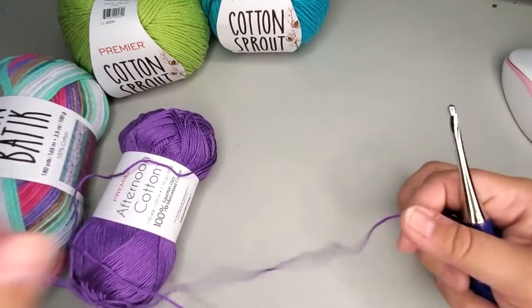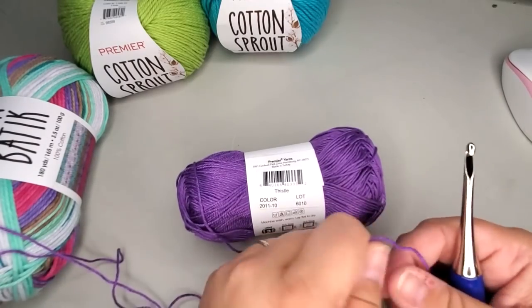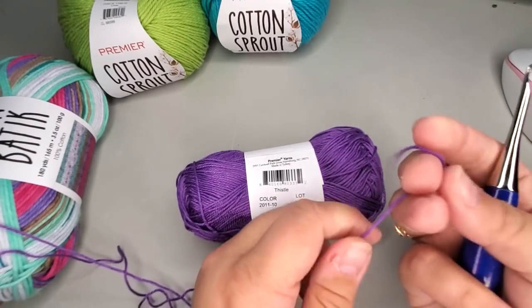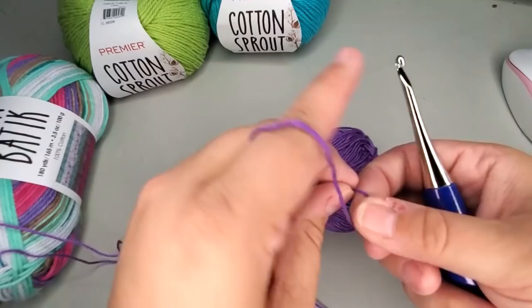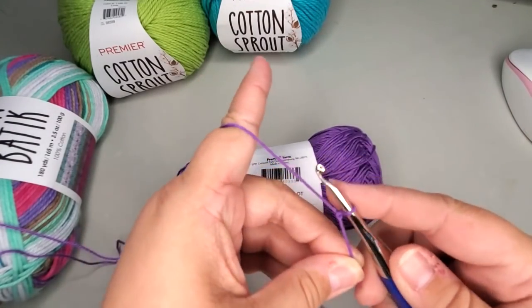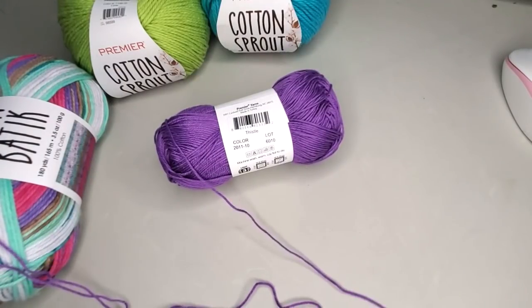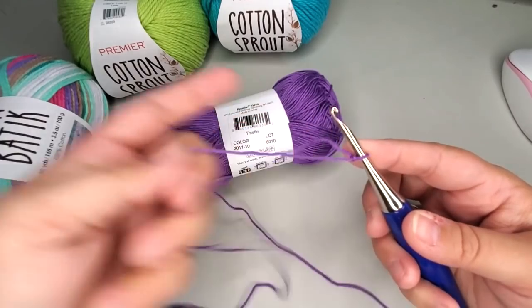Now this is thin. What number weight is this? It says it's a lightweight number three. I'm gonna tell you, if this is a lightweight number three, I don't know what a lightweight number three is — this is very, very thin. This is as thin as a number one I am currently working with in another brand, just saying.